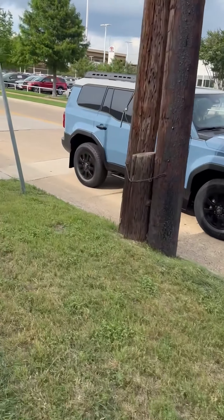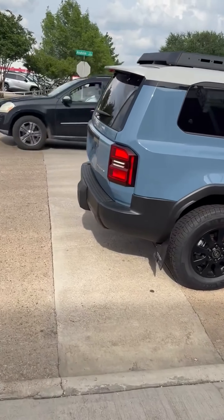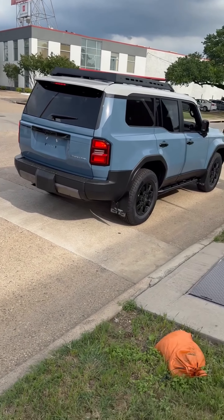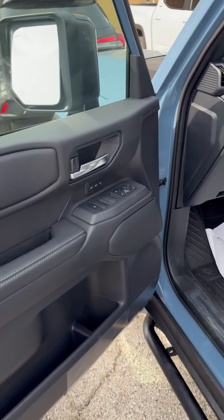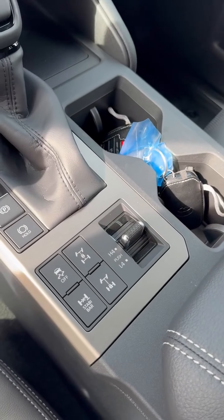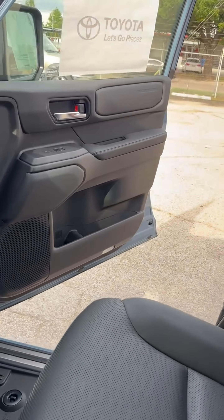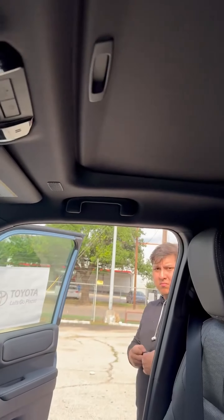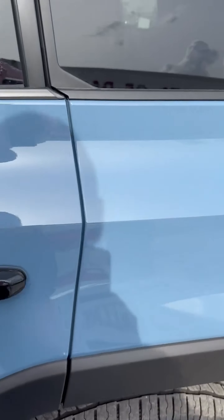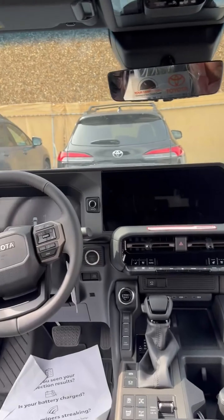Thank you. Check out this beautiful lake here, guys. Got a moonroof above you there. Pretty nice, if I say so myself. Pretty cool.